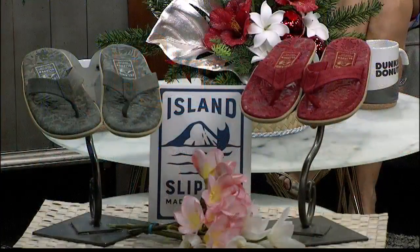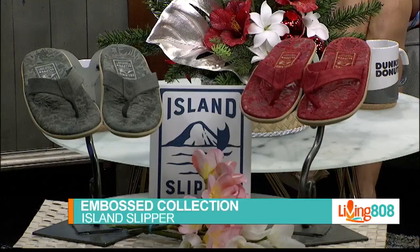We have some beautiful slippers here. We're going to kick off our shoes and kick back in our slippers — the embossed suede collection by Island Slipper. These unique slippers are built for comfort in these exciting colors.